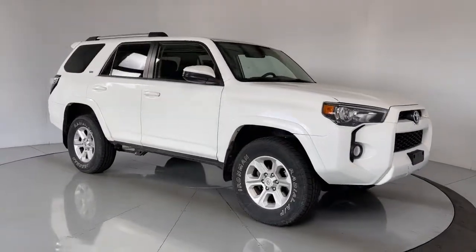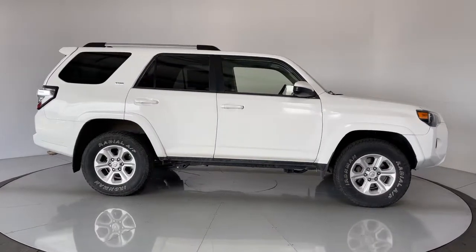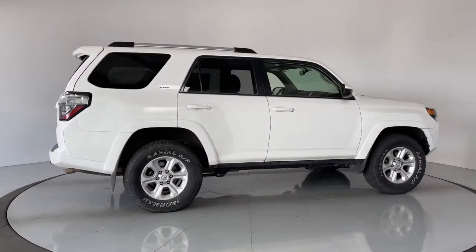You just found the 2019 Toyota 4Runner. With less than 100,000 miles on the odometer, this vehicle stands out from the rest.